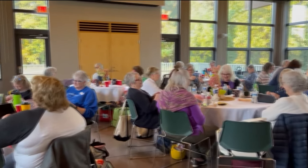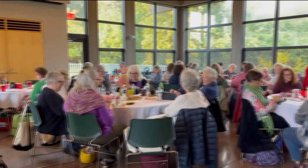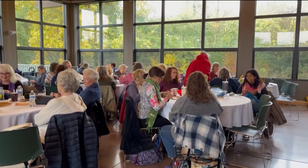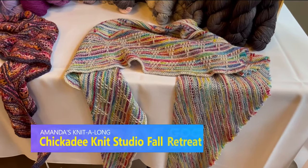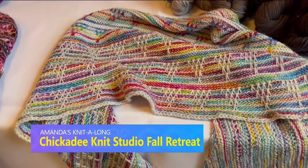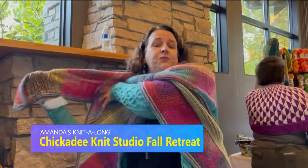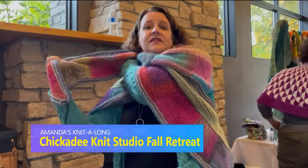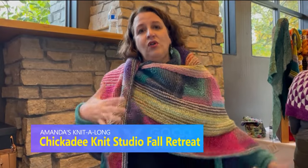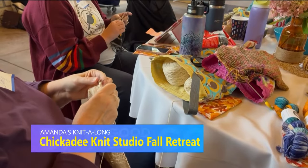Last week I told you about a fall retreat I visited hosted by Chickadee Knit Studio. About 60 knitters and crocheters came out and worked on projects all day long. One of the things discussed during this retreat was shawls. You see some here and some of the different ways that you can wear them. So aside from just throwing them over your shoulders, try tucking one of the ends underneath the other so the weight of the top layer holds the shawl in place.